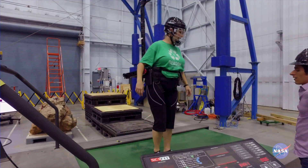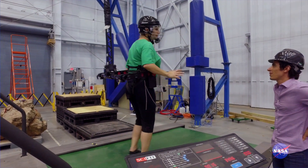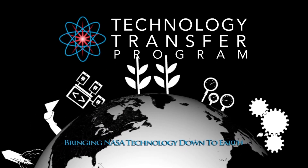If you have somebody learning to walk again, as they start to fall or lose their balance, we can actually prevent them from falling by stopping the system. This is something of great interest to the medical community.